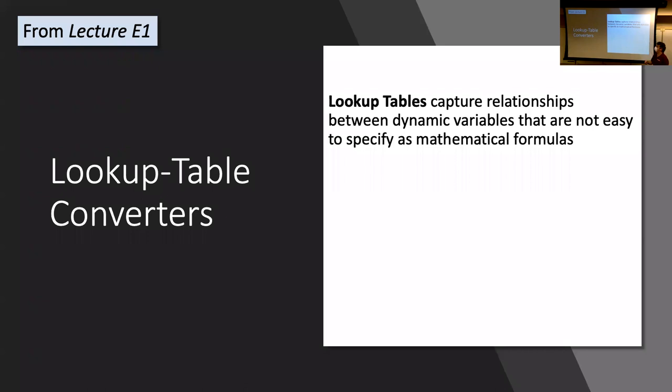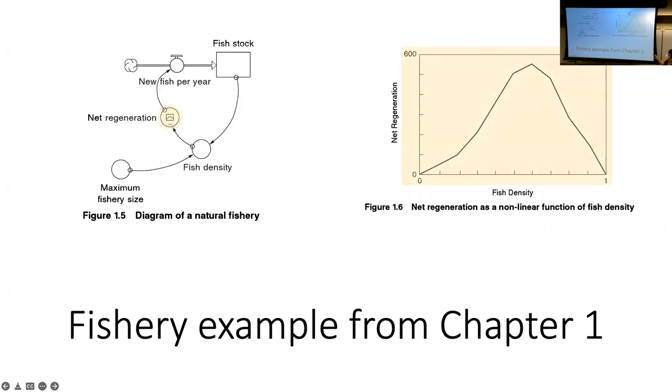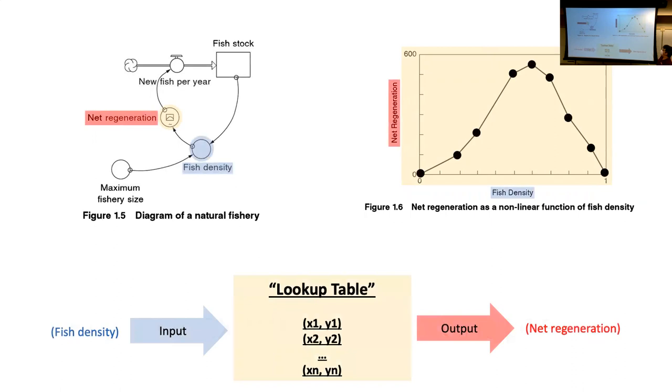Lookup tables capture relationships when you don't really have a formula for them. If you know how to graph out the relationship you want, you just draw the graph in a lookup table. We've been working with the fish example where there's a lookup table representing the relationship between fish density and net regeneration rate. Hopefully by now you understand that this graph is captured by a list of points, and those points are connected so that if the simulation needs a density between those points, it uses the line to connect them.